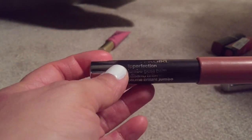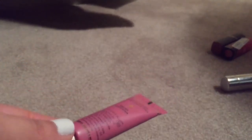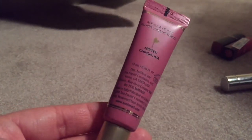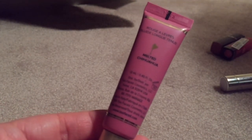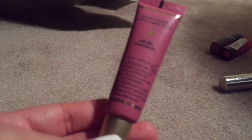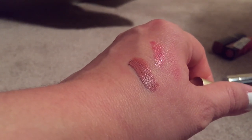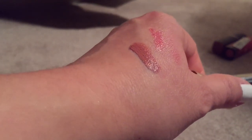This one is the Cover Girl Jumbo Gloss Bomb in Coco Twist and this will be leaving soon because I'm using it up. And this one — you need to try this if you don't have it and you're not on a no-buy — this is Too Faced Melted in Chihuahua. It's my lips but better, and if you're a lighter skin tone than me, oh my gosh, I can't even imagine how beautiful it's going to look on you. Beautiful color, love it.